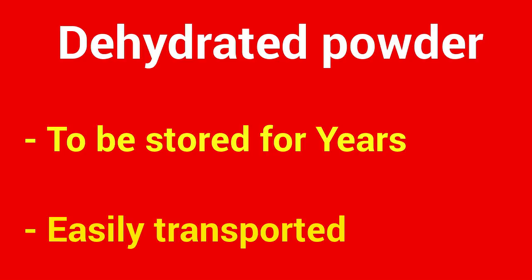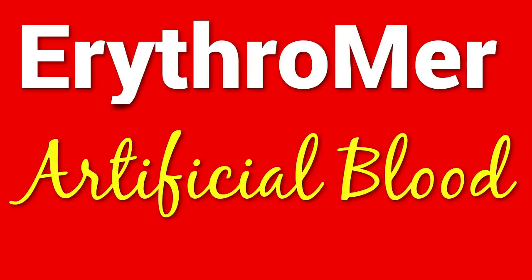This synthetic blood is actually a dehydrated powder, which would allow it to be stored for years rather than weeks, and easily transported. Docter envisions that it could eventually be packaged along with purified water so that doctors or EMTs could mix it when they needed to use it on patients.